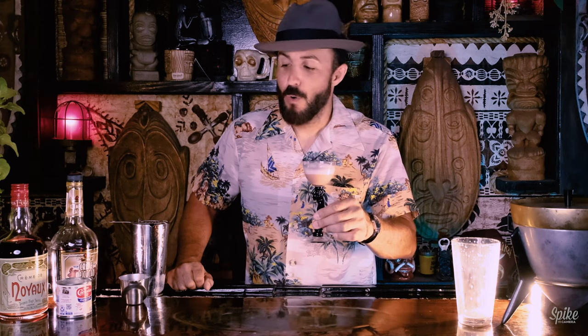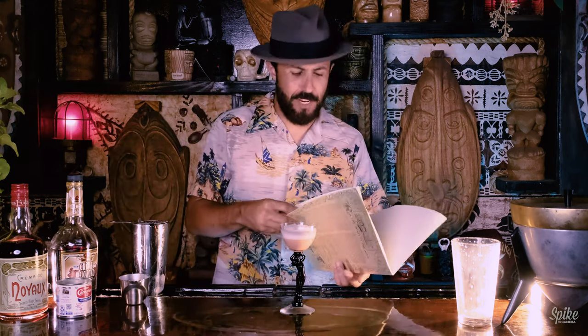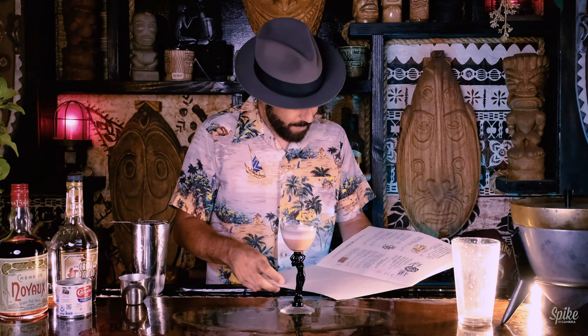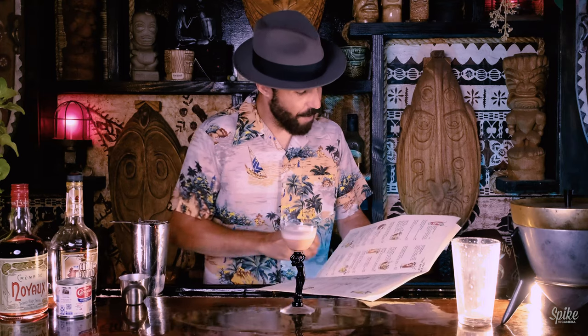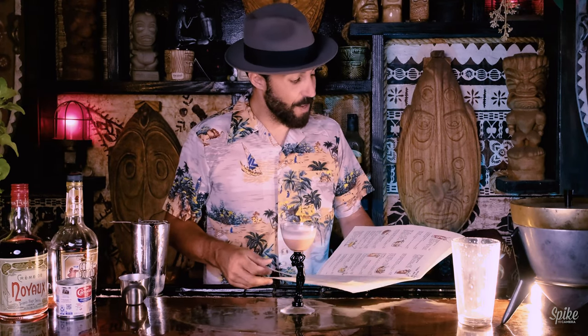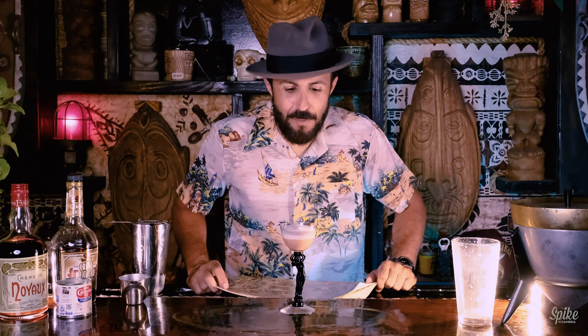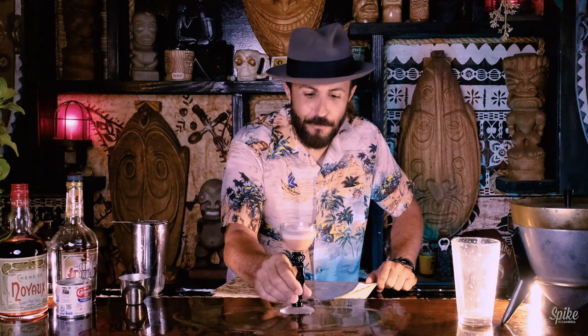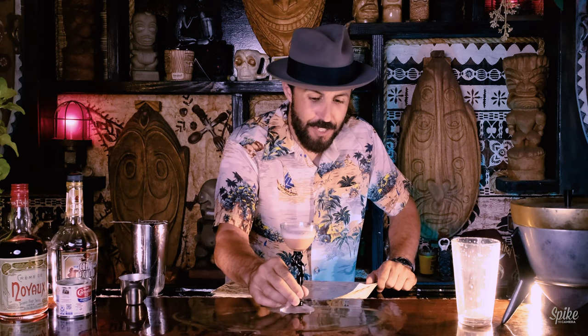Oh my god. What did this cost? I think this menu is from the 70s or 80s, but $5.50. Let's see if we can figure out how to compare it — the Mai Tai was $7.50 at that point, so cheaper than a Mai Tai. My god, that's good. And can you imagine this thing coming to your table with this beautiful figure holding up the glass? It's just gorgeous.